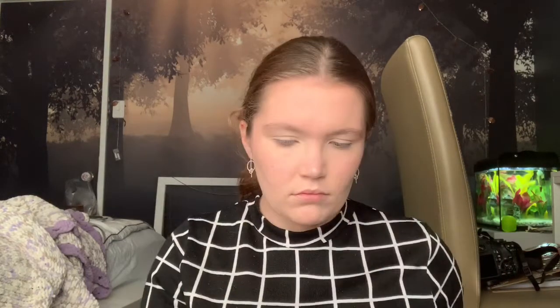For brows I'm just going to be using my ColorPop brow pencil in the shade Bung and Brunette, and then going in with my ColorPop brow gel in the shade clear.